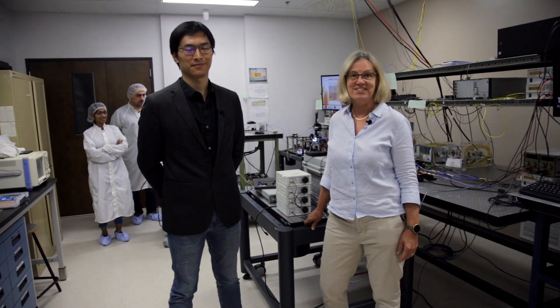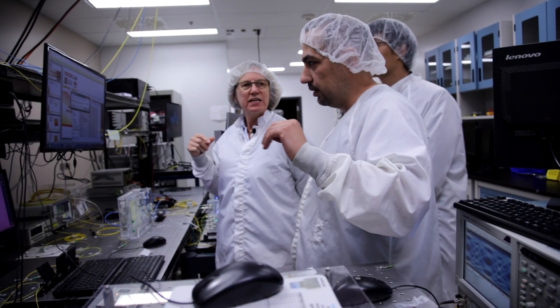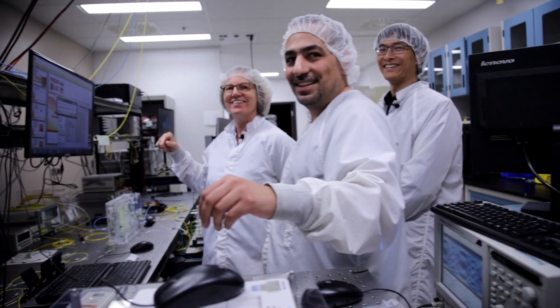We exploit all the equipment in order to establish a new record on the fastest transmission ever accomplished with a silicon photonics chip. Working in communication systems is fun because there are so many changes coming along. I love working in a team, getting to be surrounded by really talented people, and addressing problems that really need to be answered. What's great is when we can bring together all of the resources to really make a breakthrough in our research.